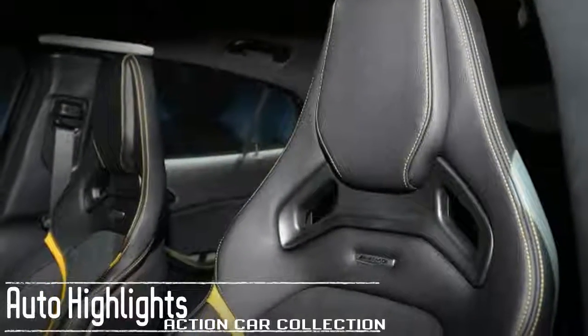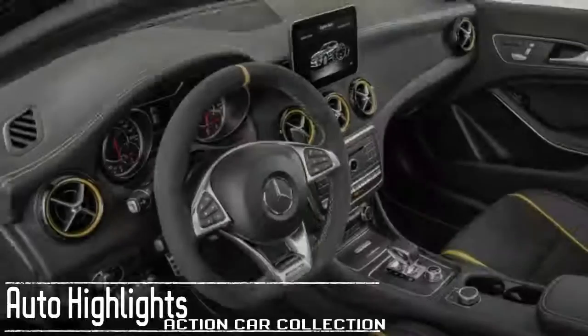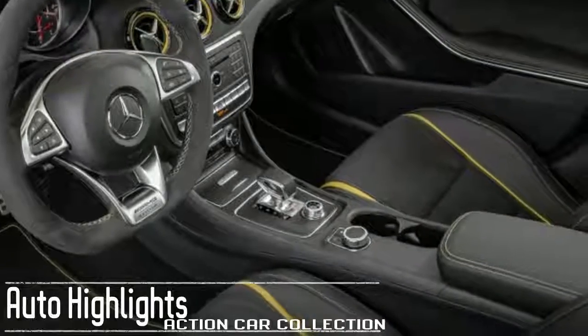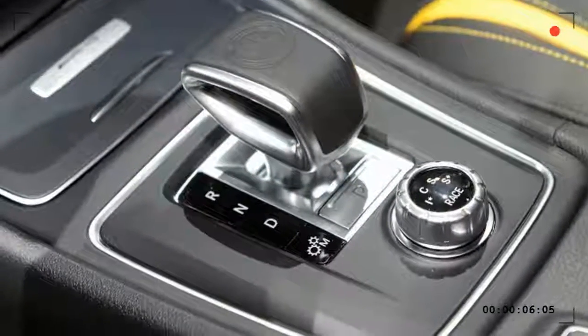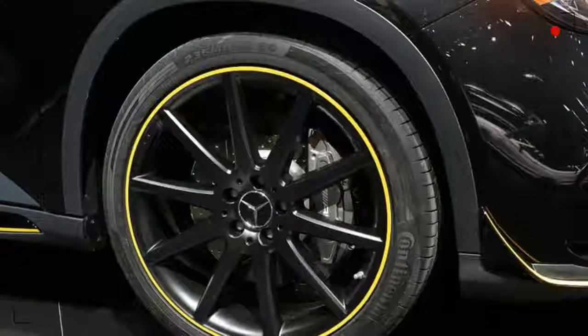The GLA 250 and GLA 250 4Matic feature that engine, while the AMG GLA-45 uses a 2.0-liter turbocharged 4-cylinder making 375 horsepower. Both pair to a 7-speed automatic transmission. The GLA-Class is available with front or all-wheel drive, though the GLA-45 is all-wheel drive only.